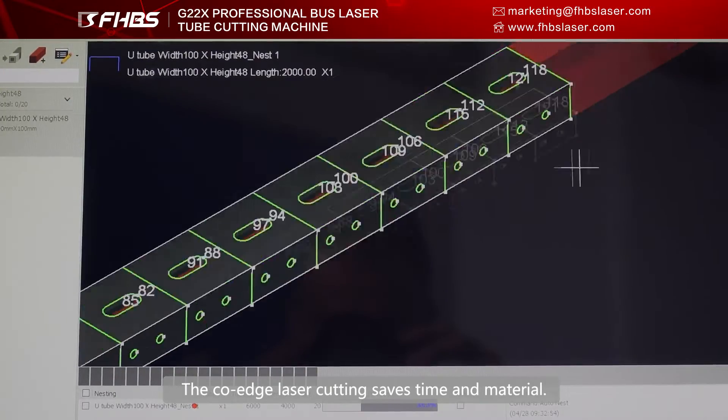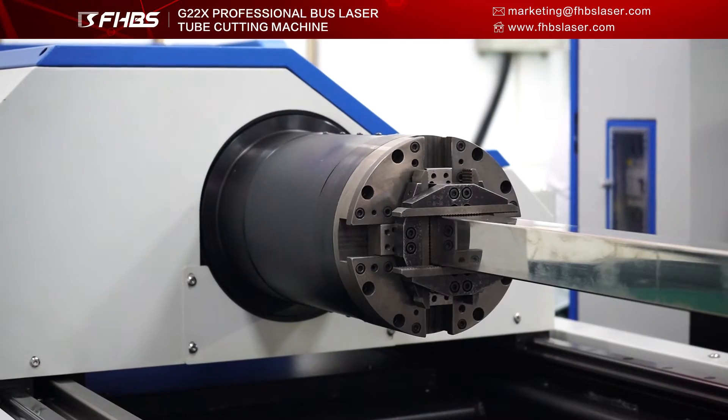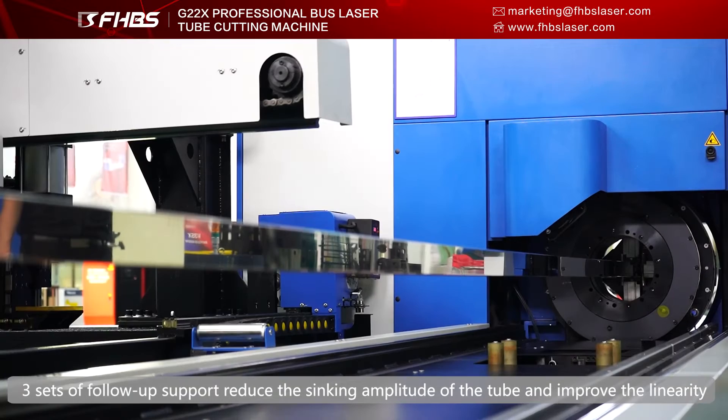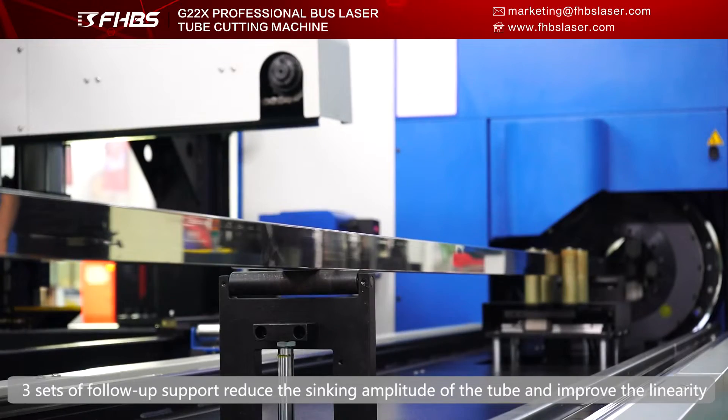The cold-edge laser cutting saves time and material. Three sets of follow-up supports reduce the vibration amplitude of the tube and improve the linearity.